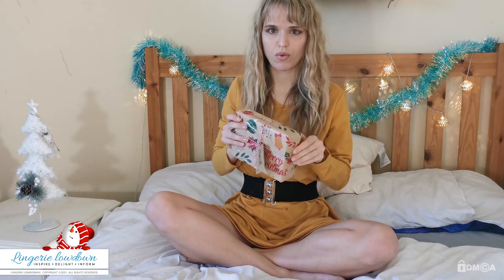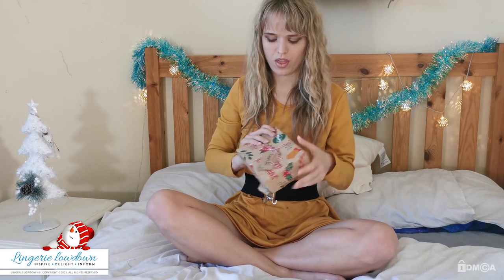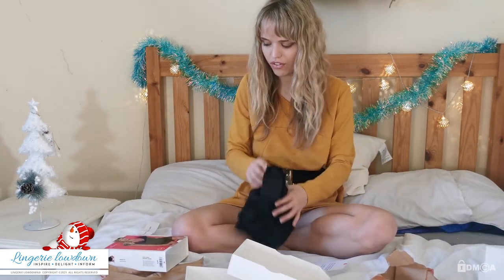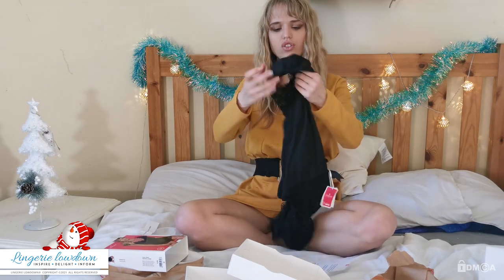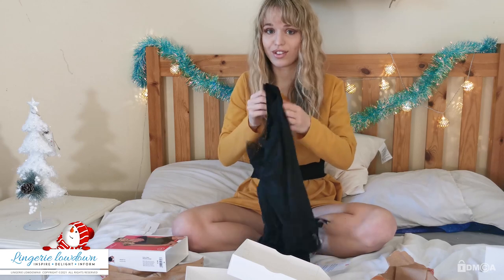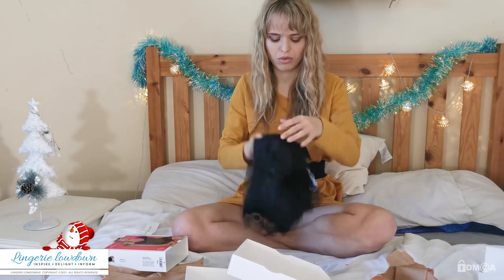I'm going to unwrap it and show you what we've got. Thank you, Monica, for giving me your honest opinion on how you feel in your little teddy. The material is really soft — that's a bonus. I love soft material.